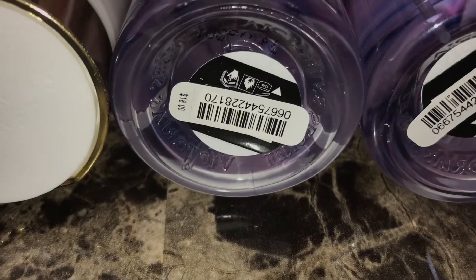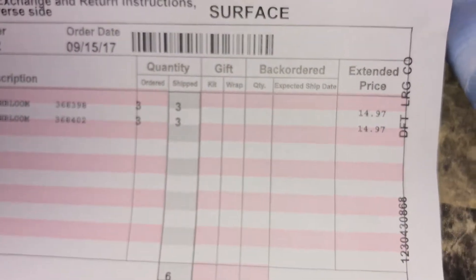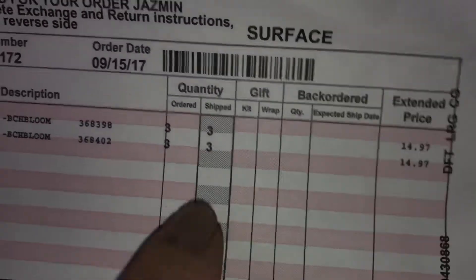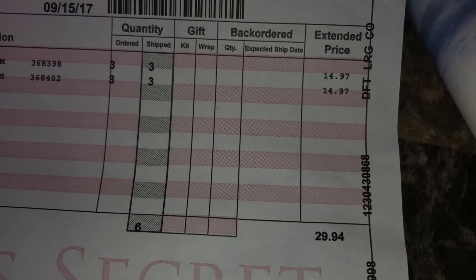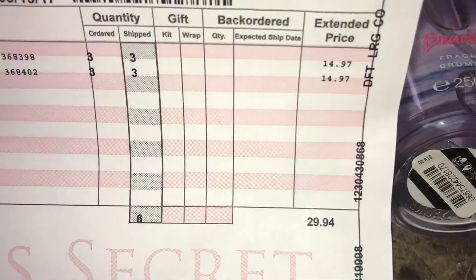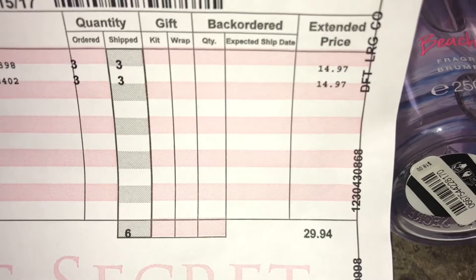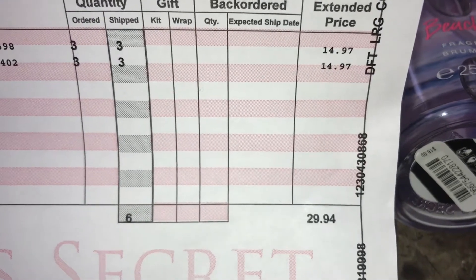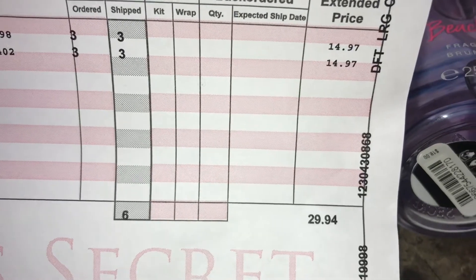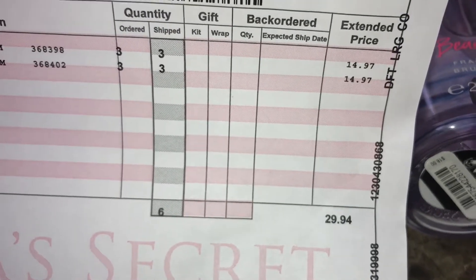You guys can see they retail for $18 — the price tag is right there — and I only paid $5 a piece on clearance. It's separated as three lotions and three perfumes and my grand total was only $29.94. If I paid full price for these items they would have been over a hundred dollars. So you guys, if you like a scent that comes out for winter or summer, wait until it's off season and you can probably stack up a bunch of them for super cheap — $5 a piece. I just received these today which means they are still on sale and other scents are on clearance as well.